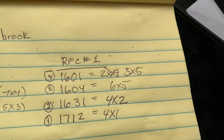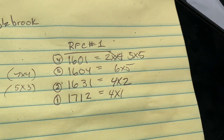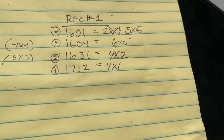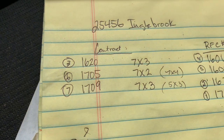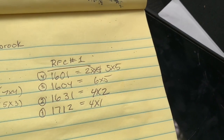At house number 1601, it's not a 2x4 anymore, it's a 5x5. At 1604, it's a 6x5. At 1631, it's a 4x2. And at 1712, it's a 4x1. Jamie, please note that these repairs will be done at the same time as these repairs, so you don't have to put an additional mobilization on it.